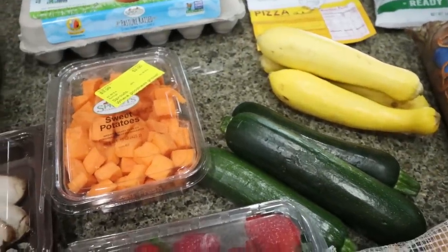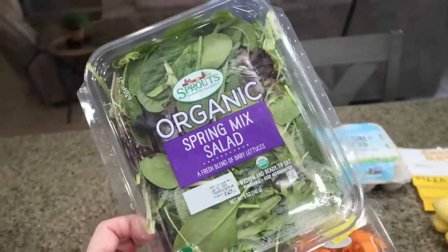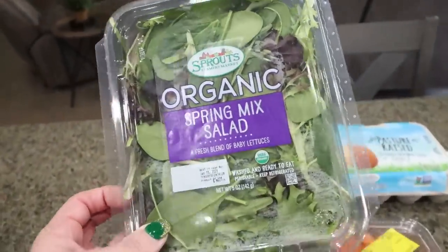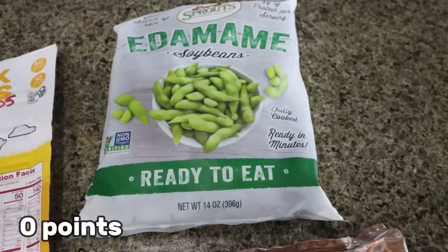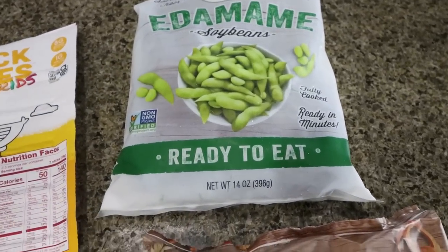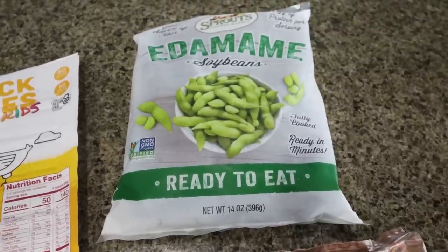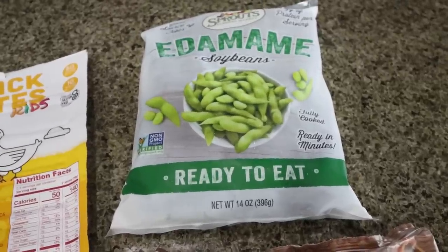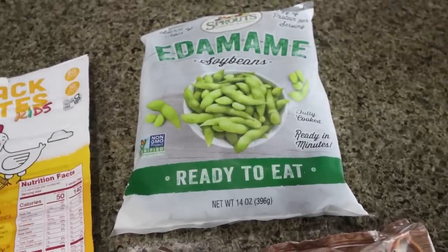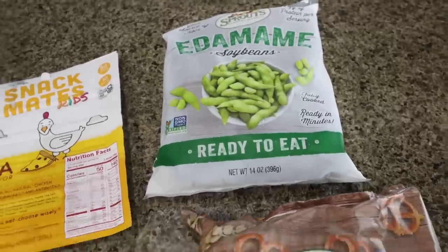I also grabbed some salad mix for my meal prep, and Troy asked for salad too so he can start having some salads as well. Ready-to-eat edamame from the frozen section at Sprouts — they're already peeled and ready to go. I thought I could add them to salads and bowls with a protein, lots of vegetables, and a carb. There's nine grams of protein per serving, so it's a really good protein source.